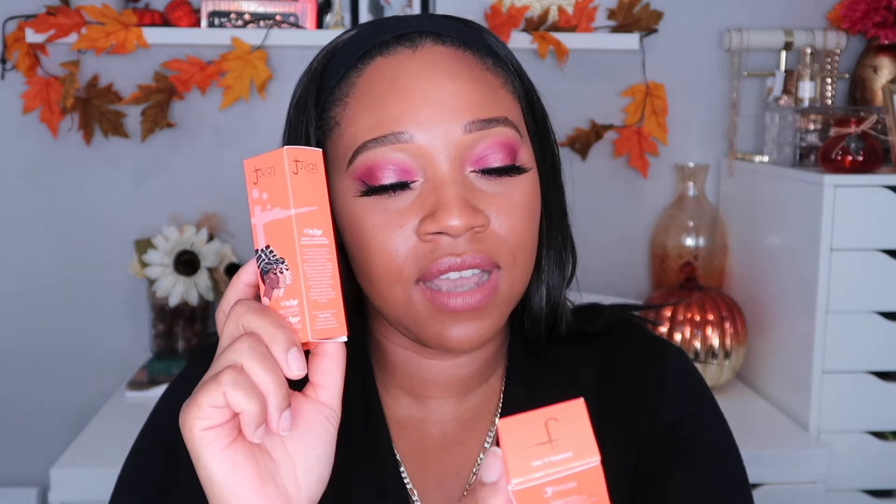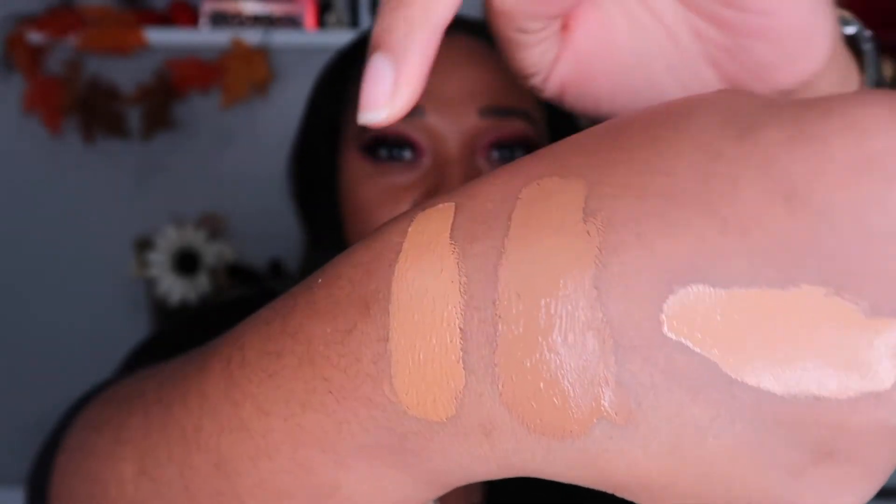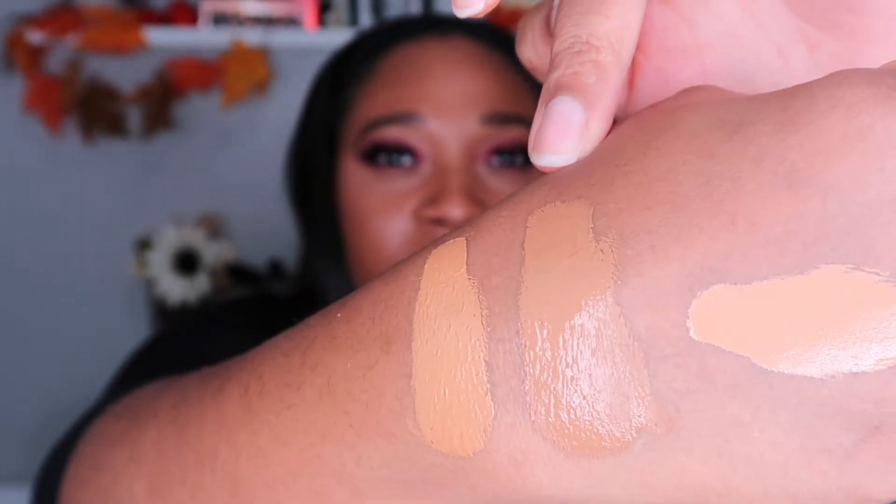I also picked up two of their Velvet Matte Foundations — the 'I Am Magic Velvet Matte Foundation' in shades 340 Kampala and 410 Nairobi. I did try both on my face when the package arrived, and both could work for my complexion. Kampala really matches me well, and Nairobi also blends in nicely. I'll do a full Juvia's Place face video soon. From what I understand, that foundation has a lot of coverage.